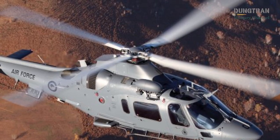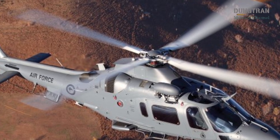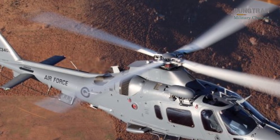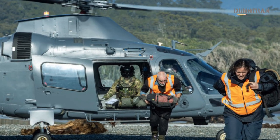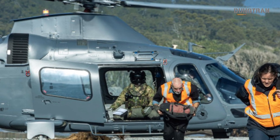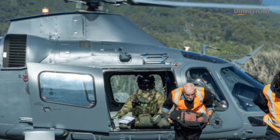This system is designed to be cost-effective, allowing the RNZAF to maximize training output while minimizing wear on its larger, more expensive helicopters. The A-109's ability to simulate complex mission scenarios in a controlled environment has made it an invaluable tool for building the skills required to operate in high-stakes operational contexts.